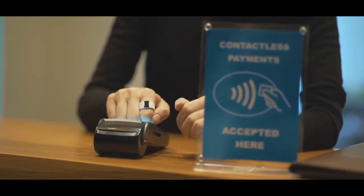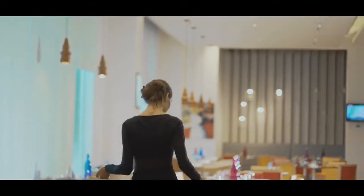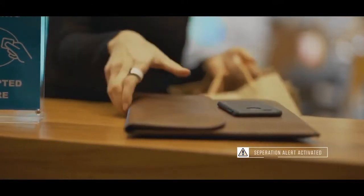The S-Ring allows you to pay for purchases with a simple tap. Use it wherever contactless payments are accepted. An automated alarm will remind you to pick up your mobile if you move away from it.